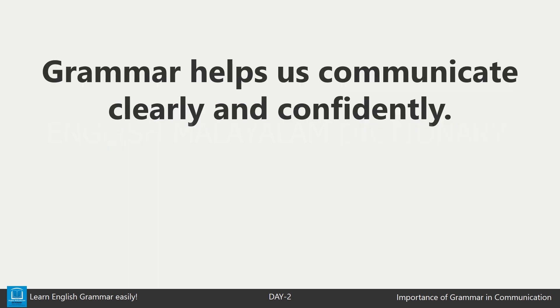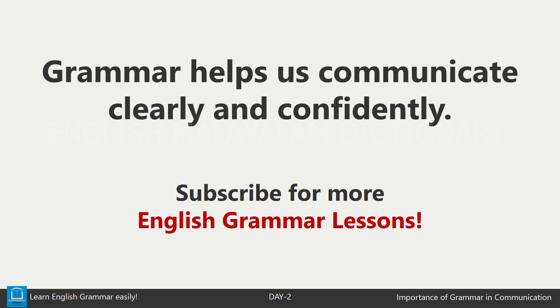That's all for today's video. I hope you now understand why grammar is so important in communication. If you found this helpful, don't forget to like, share, and subscribe for more grammar lessons. See you next time.